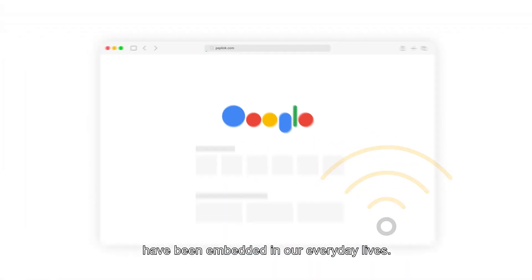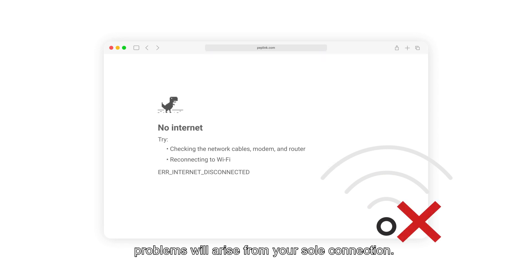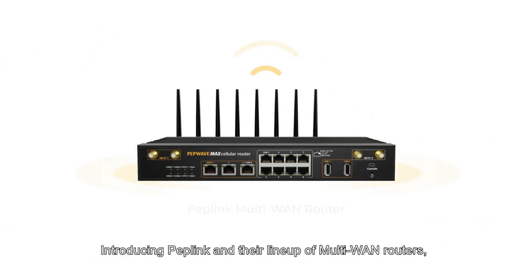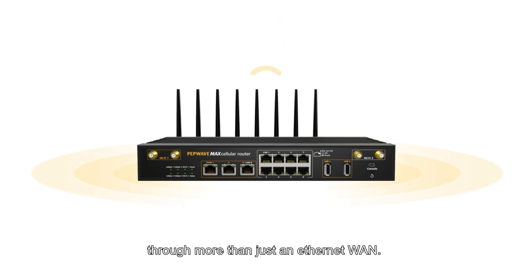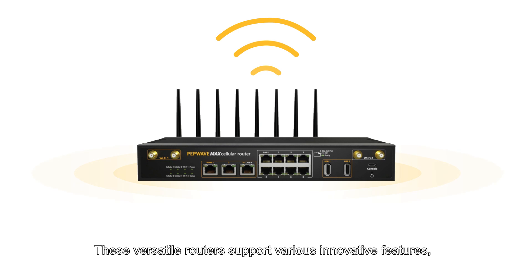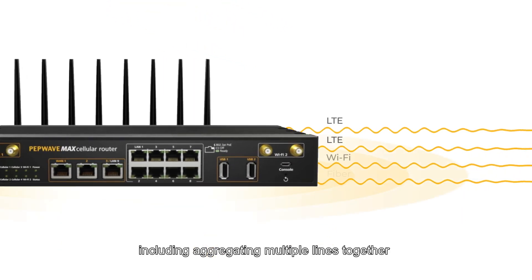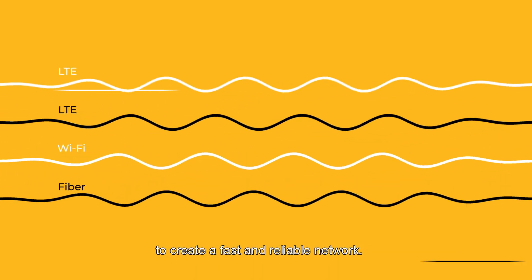Mobile communications with the outside world have been embedded in our everyday lives. Sooner or later, problems will arise from your sole connection. Introducing Peplink and their line-up of multi-WAN routers, keeping you connected through more than just an Ethernet WAN. These versatile routers support various innovative features, including aggregating multiple lines together to create a fast and reliable network.